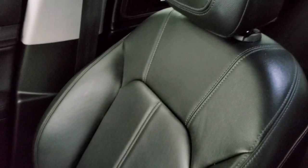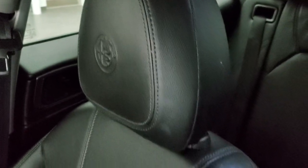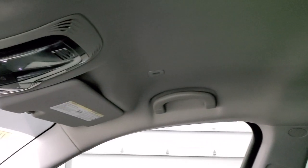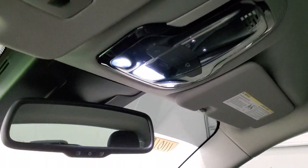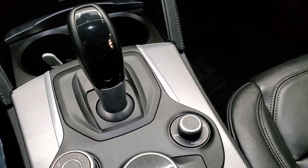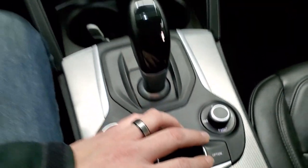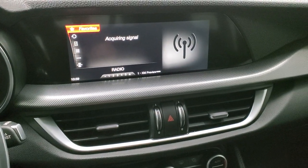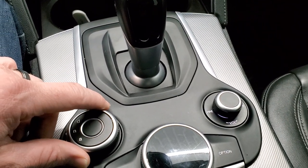The passenger side floor mat and seat are in excellent condition — no rips or tears. You do get the Alfa Romeo logo embossed into the headrest. The headliner is in excellent shape and this vehicle has never been smoked in. You get map lights, HomeLink buttons for your garage door and security systems, and an auto-dimming mirror. You have your automatic transmission, volume control, a controller for the radio buttons, and what I think are your different driving modes.